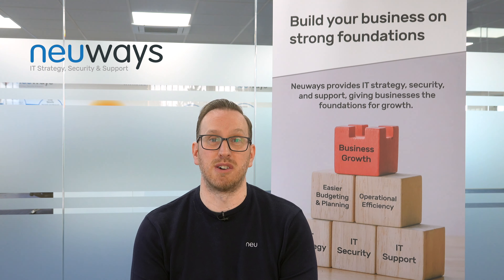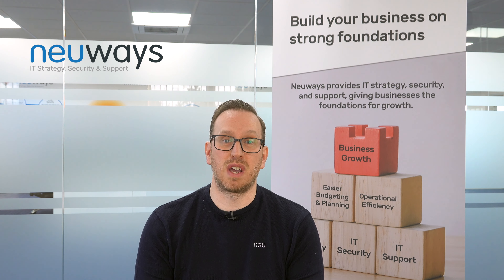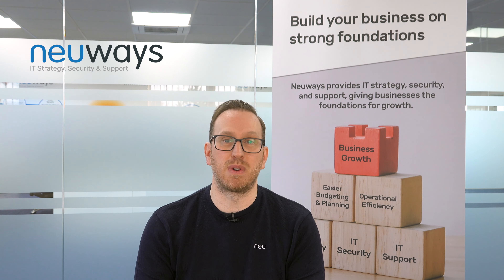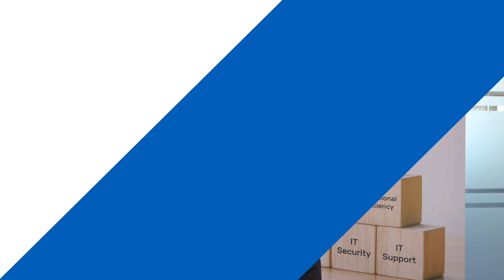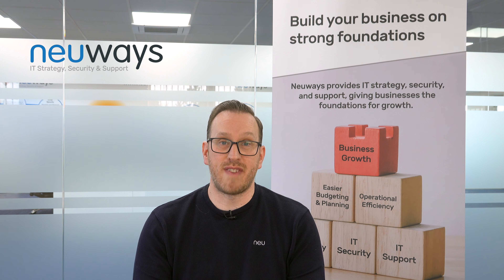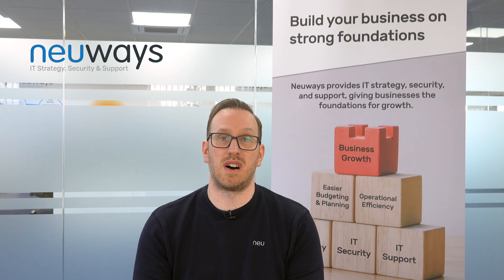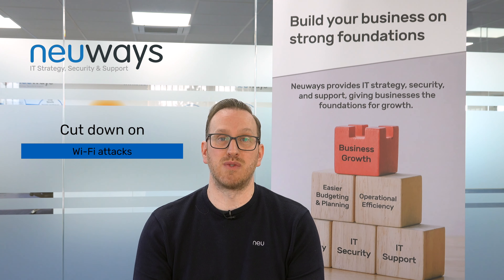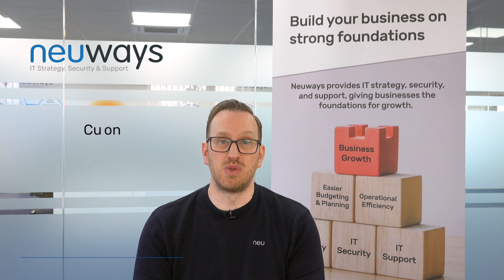People think about ransomware and know they need antivirus, firewalls, and backup — but actually, when we start talking about rogue access points and evil twin access points, people are not aware of these things. We've identified this, and we partner with WatchGuard to offer a secure Wi-Fi environment. This will effectively ensure that only access points that are legitimate and valid within your network are broadcasting on your behalf, really cutting down on Wi-Fi attacks and people misusing Wi-Fi within the organization.